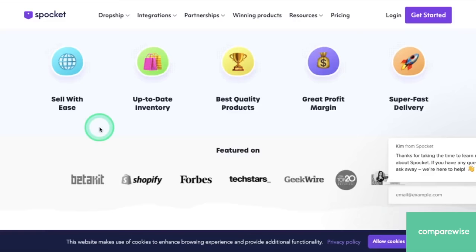They also offer the best quality products. They're choosy about their suppliers, only from the US and the EU, and that brings your store even better credibility with your customers. You can also make a great profit margin. These products are high quality, so you can sell them for a really fair price and that leaves a lot of room for your own profit on the side.